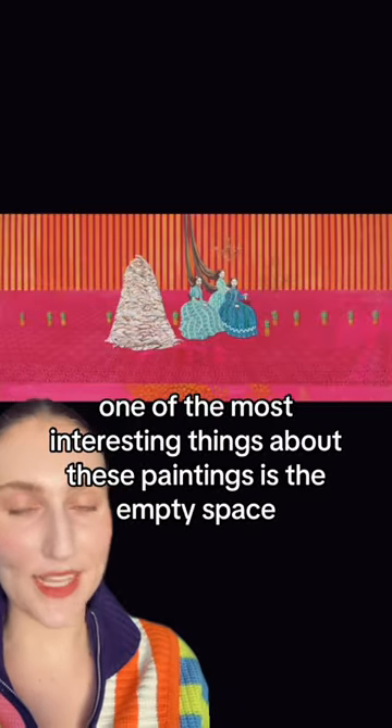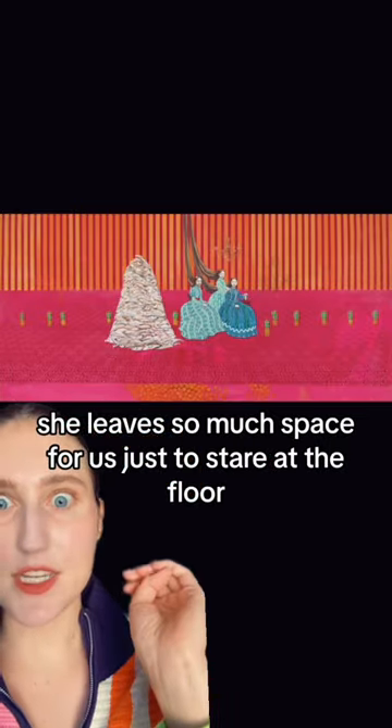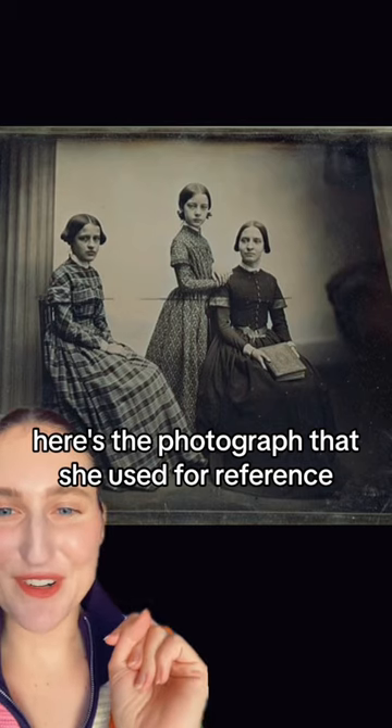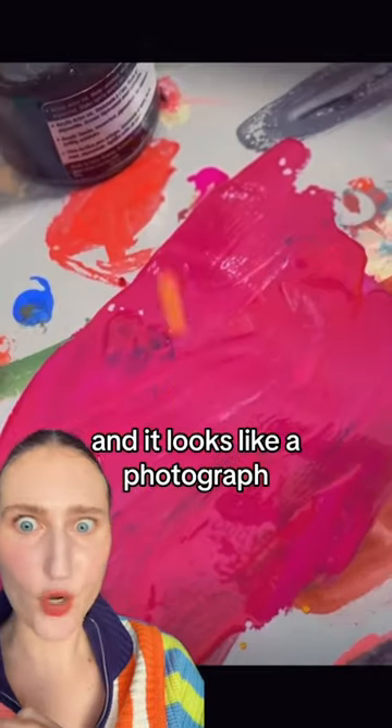She's up to no good. One of the most interesting things about these paintings is the empty space — she leaves so much space for us to just stare at the floor and the walls. What's also really cool is these three girls were based on an antique photograph. Here's the photograph she used for reference. I could not believe how detailed these paintings were until I watched her paint them. It looks like a photograph.